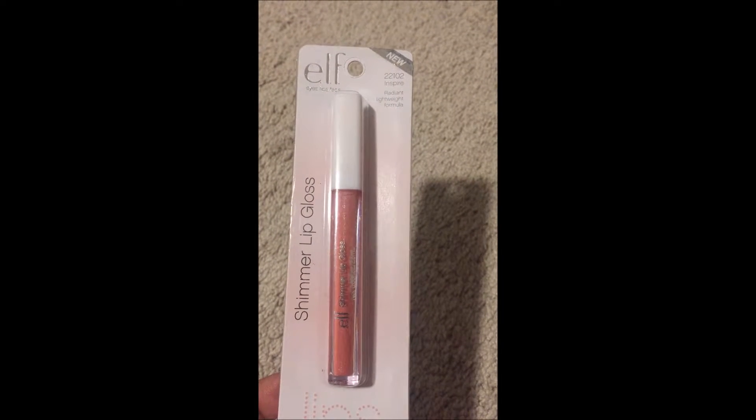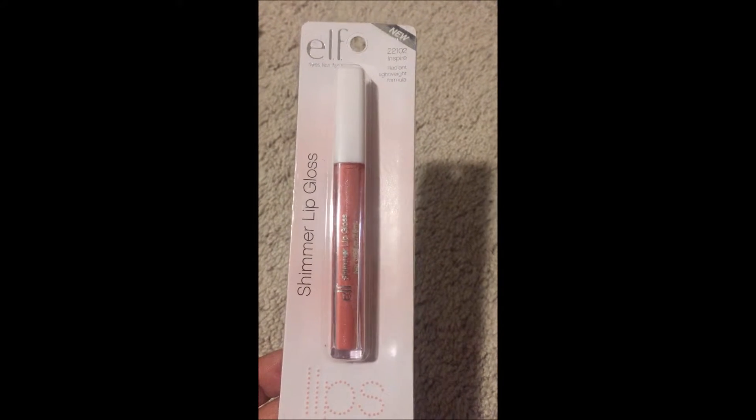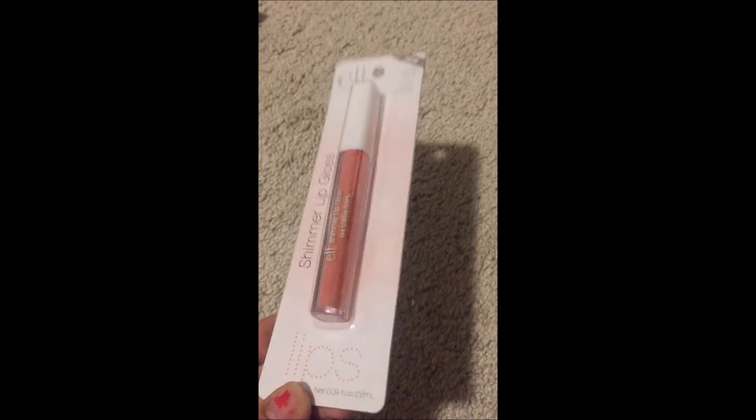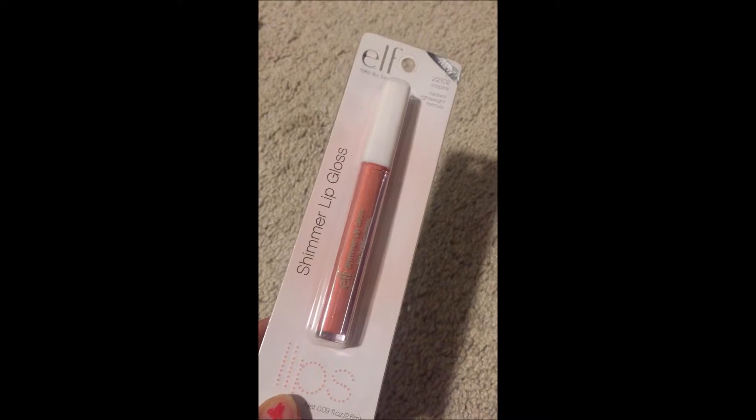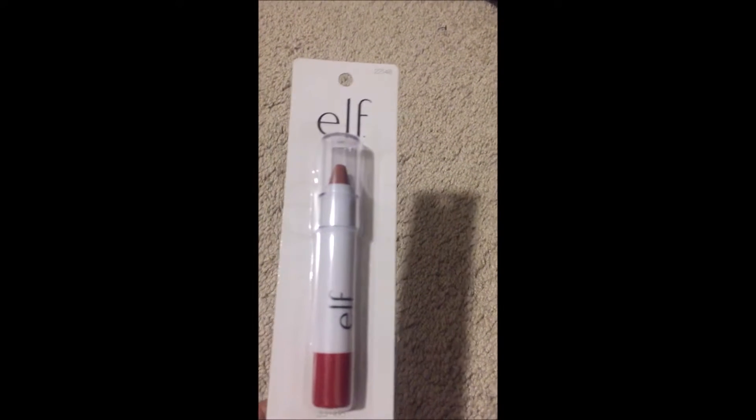I also bought this shimmer lip gloss and it's in the color Inspire. Dollar Tree has lots and lots of e.l.f. products this time!